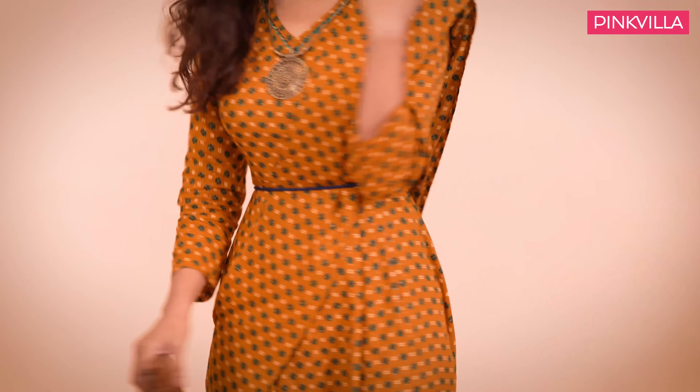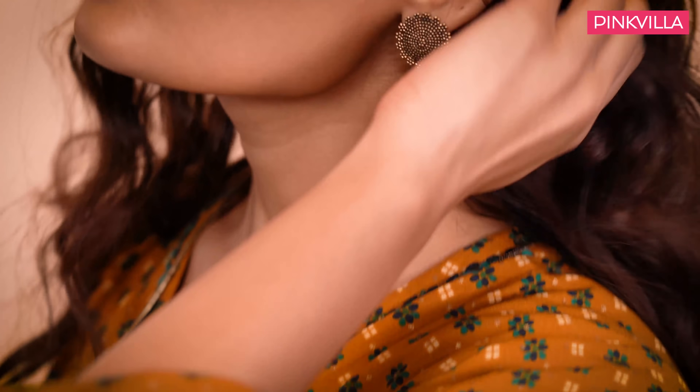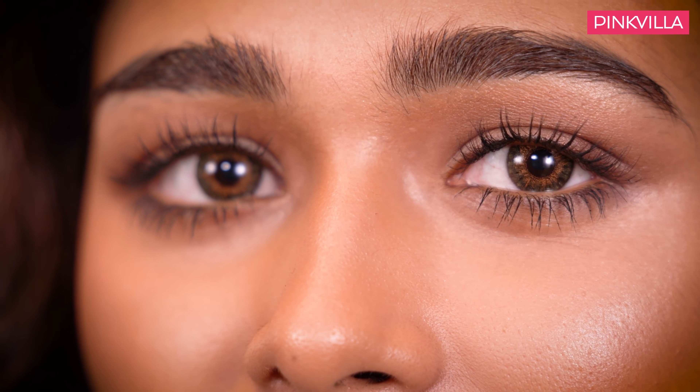Step out in style with this fun fusion outfit that combines the freedom of a jumpsuit with the style quotient of classic linen formal wear. Antique gold jewellery sets the right contrast to the mustard and leather tones in the outfit and accessories. The mojris are heaven to wear, as is the contoured bronze makeup. Complete the carefree look with happy wavy hair.